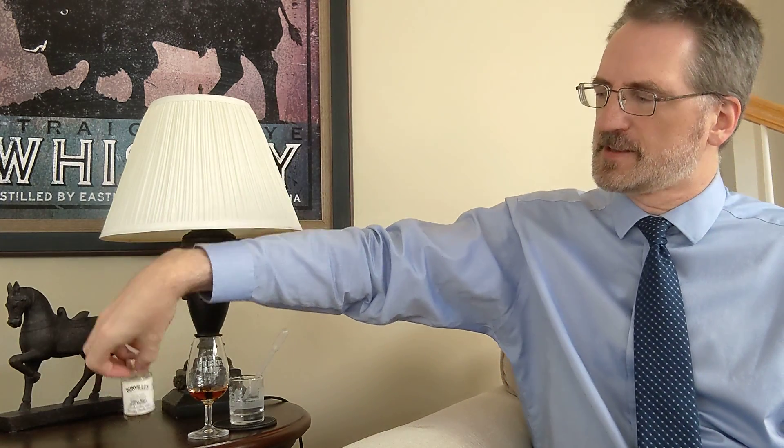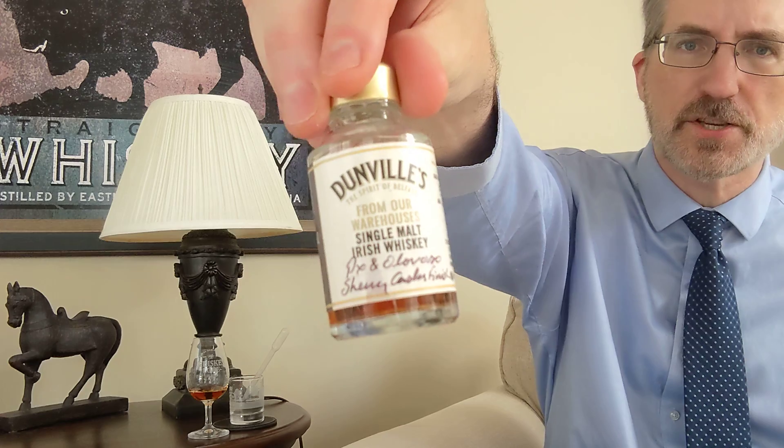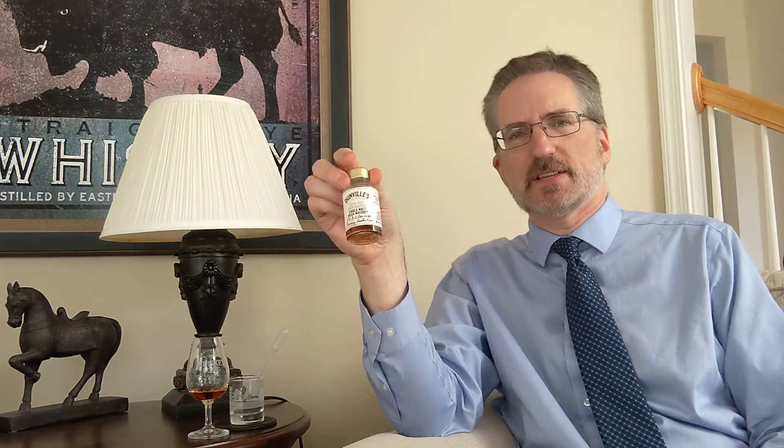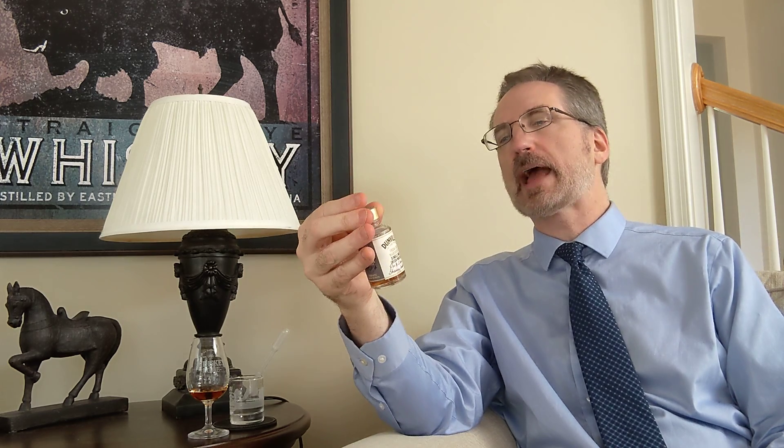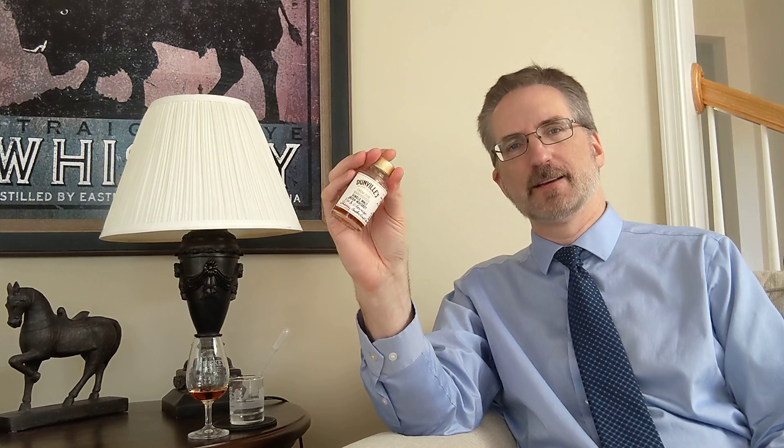Hello there, Drew Hanisch of Whiskey Lore, and it's time for another whiskey tasting. Today doing a tasting of Dunville's Irish Single Malt Whiskey. This is a 21-year-old, 53.7% ABV, cask number 2058, single malt PX Oloroso. It started its life at Cooley Distillery in an ex-bourbon barrel, but spent the majority of its life in PX and Oloroso sherry casks.